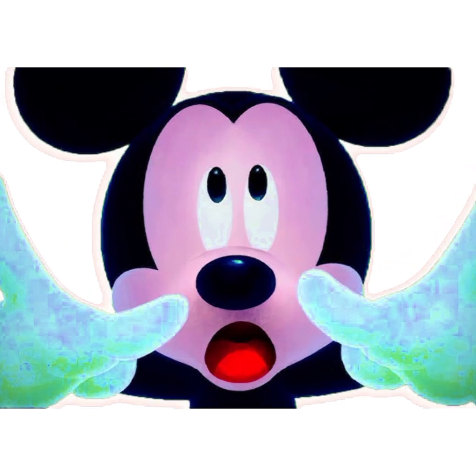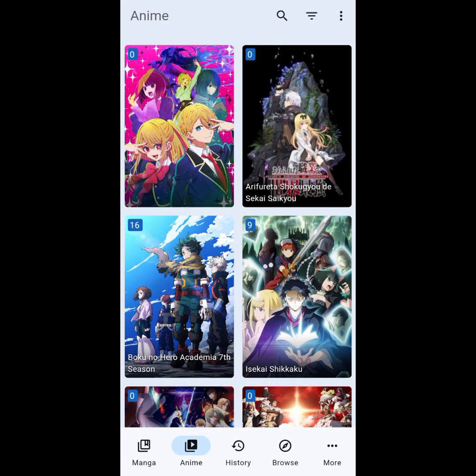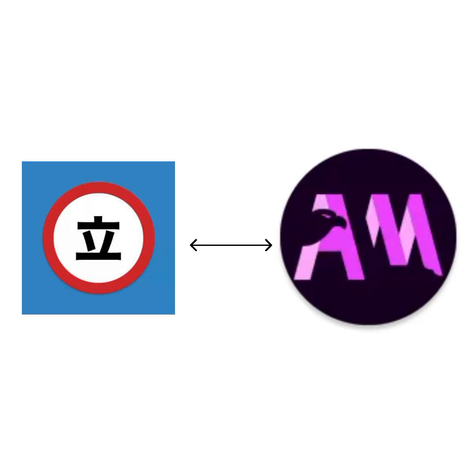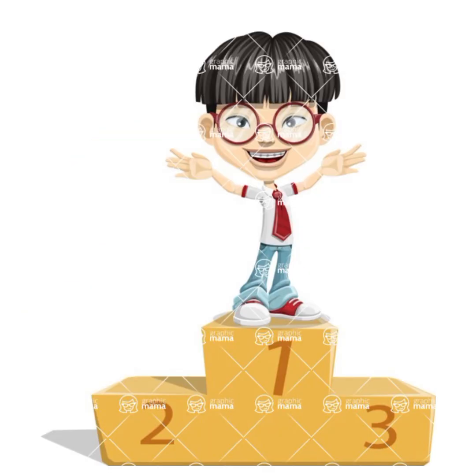One of the standout features of Mangayomi is that it allows you to watch anime and read manga all in one place. Whether you're in the mood for a new anime series or looking to catch up on your favorite manga, you no longer have to switch between apps or platforms. The app combines both experiences seamlessly, making it a one-stop shop for all your entertainment needs.